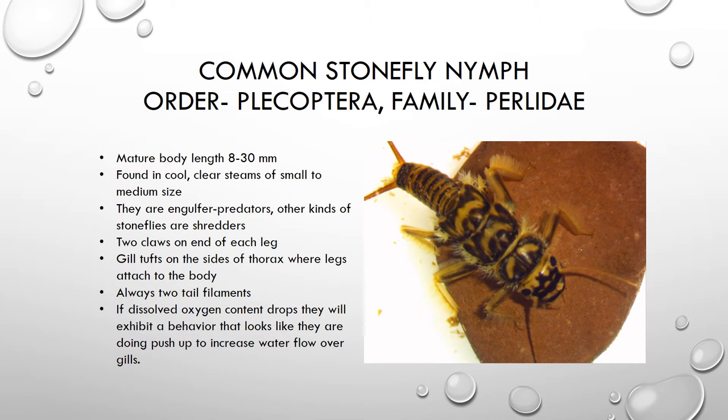The first organism we're going to take a look at is the nymph of a common stonefly. This nymph is found in the east branch creek. We don't find them in large numbers, but we do find them on occasion. This nymph is known to be very sensitive to pollution, so finding them is always a good sign for the east branch creek.